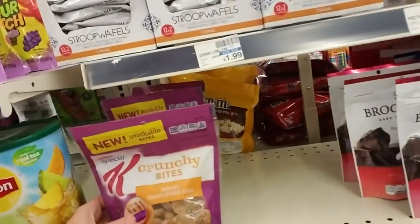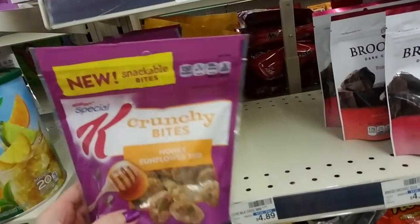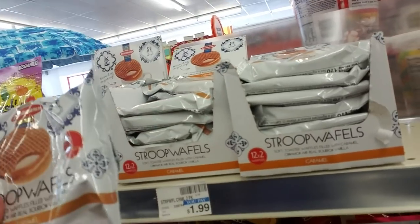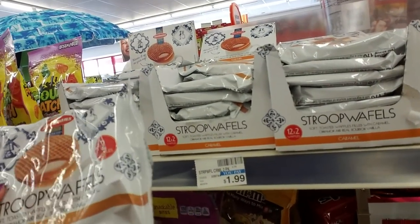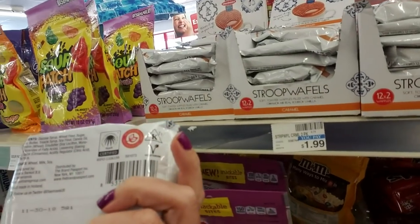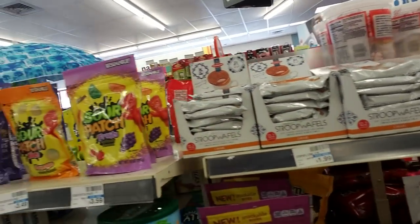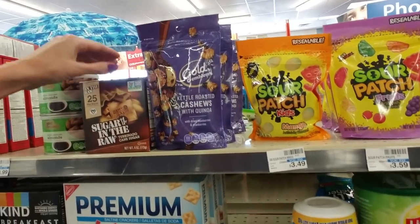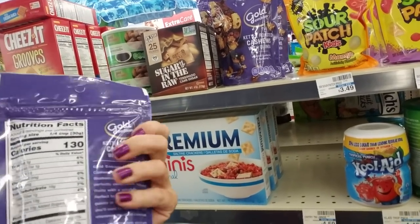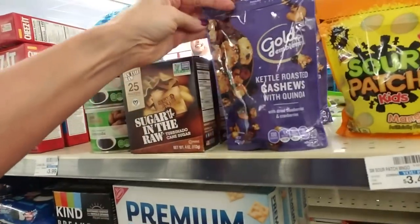I think that's it, because over here we have snacks. Look at that honey sunflower seed — I've never seen that before. Stroop waffles! Soft toasted waffles filled with caramel, cinnamon, and real bourbon vanilla. Made in Holland. I used to have some neighbors that came from Holland — really cool people. Kettle roasted cashews with quinoa. I don't know, that just looks kind of gross.